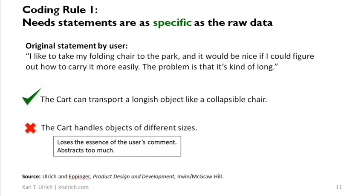As a general rule, you're going to take a statement or an observation made by the user and code it in accordance with a few rules. Here's the first rule: it's really important that your need statements are exactly as specific as the raw data. Let me give you an example of what I mean by that.